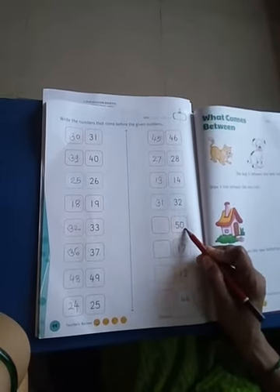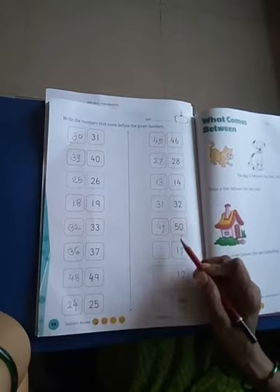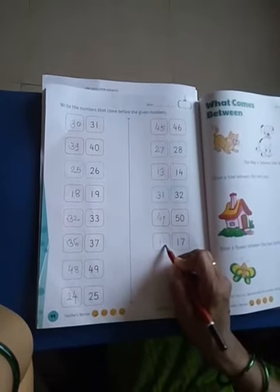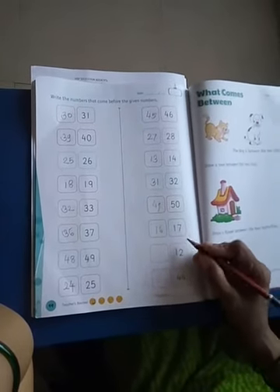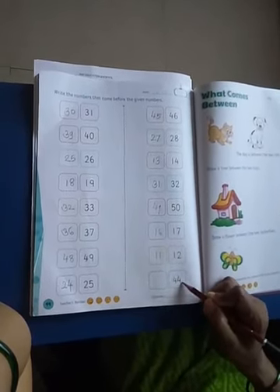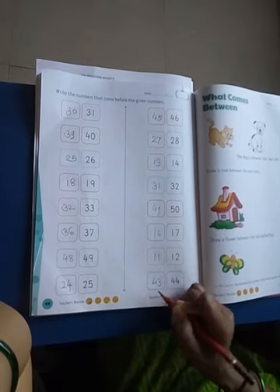Which number is this? 50. Which number comes before 50? Number 49 — 49 comes before 50. And which number is this? This is 17. Which number comes before 17? Number 16 — 16 comes before 17. And this is 12. Which number comes before 12? Number 11 — 11 comes before 12. Which number is this? This is 44. Which number comes before 44? 43 comes before 44.